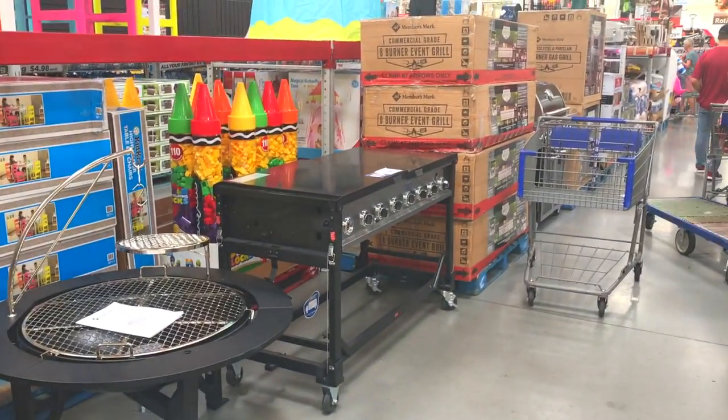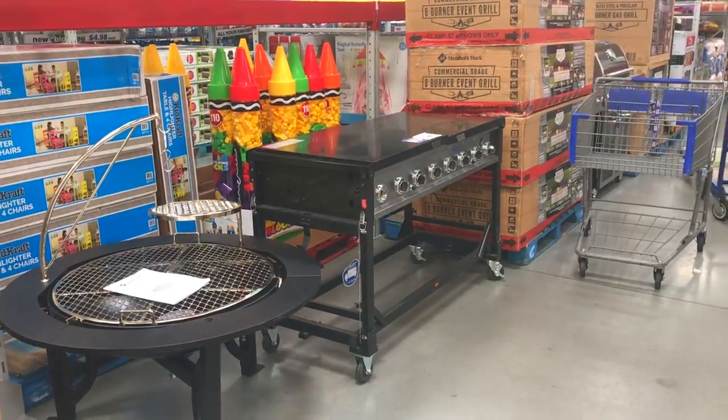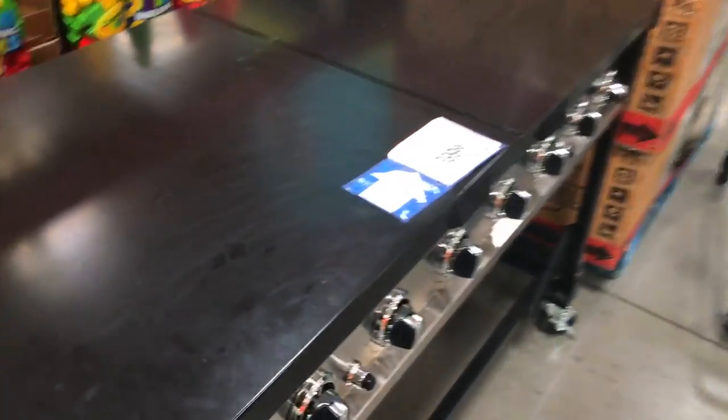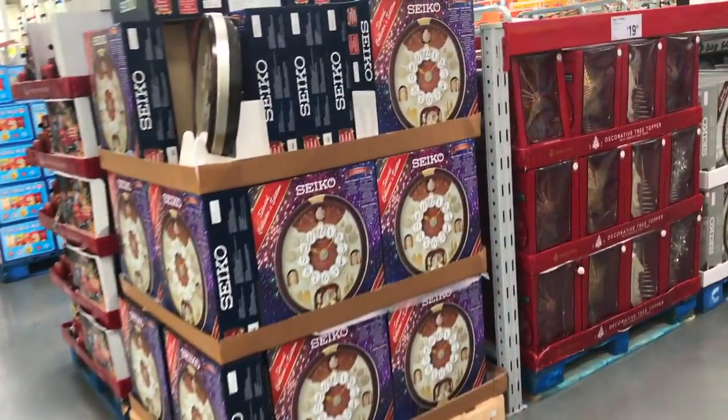Look, they're dumping all their barbecue stuff — trying to get rid of it. Wow, that's a nice little grill. I wonder how much it's selling for. Four hundred bucks — that's not bad for 400 bucks.